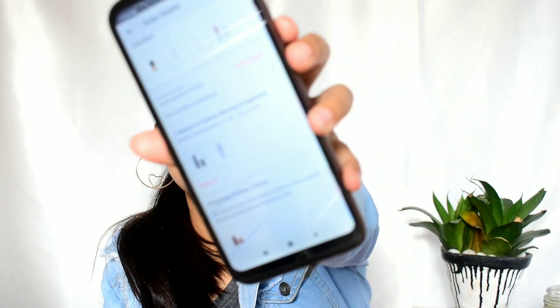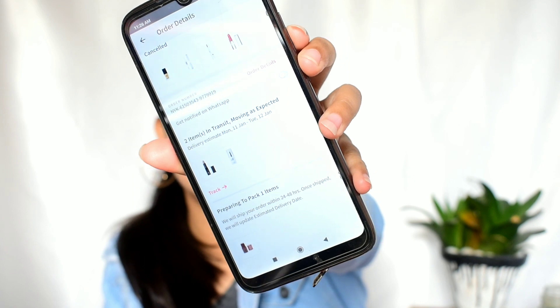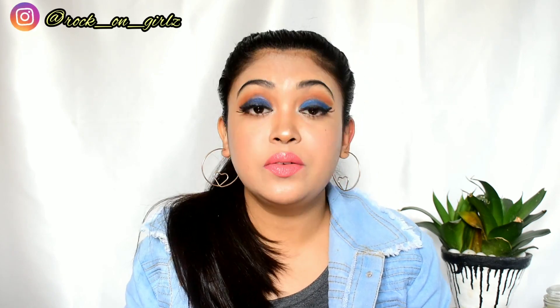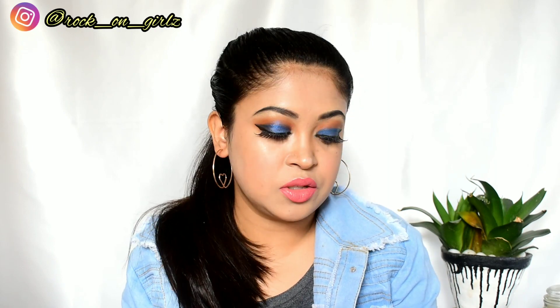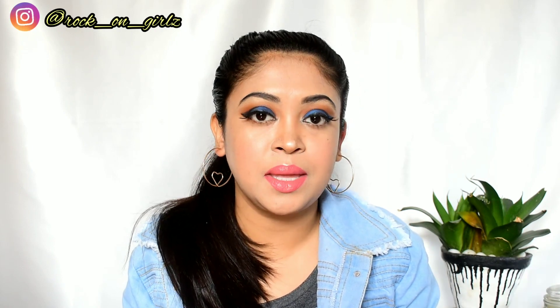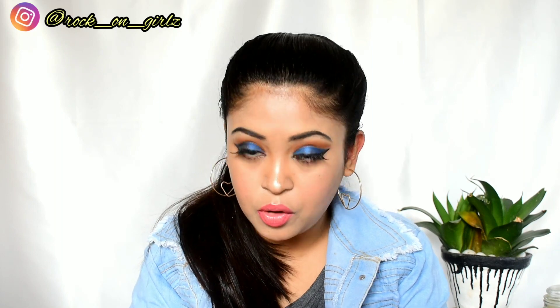The pending products are this lip exfoliant, one primer, and a blush stick. I really wanted to show you that blush stick, but anyway, I will share my review and thoughts about those three products on my Instagram page, so make sure to follow me on Instagram.